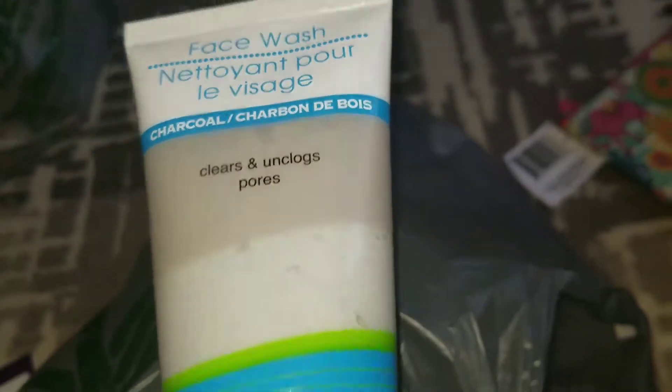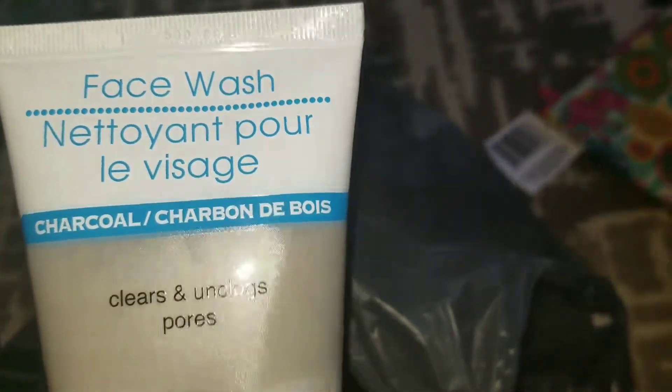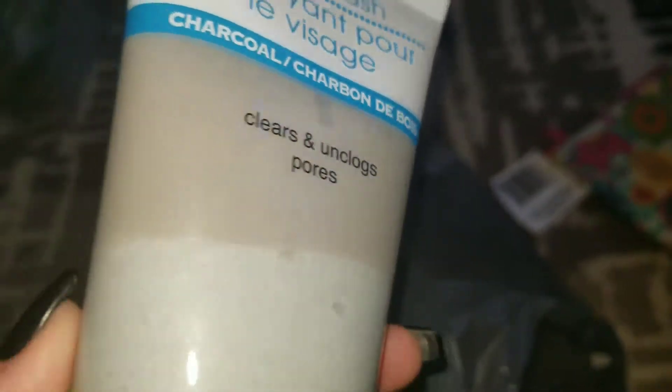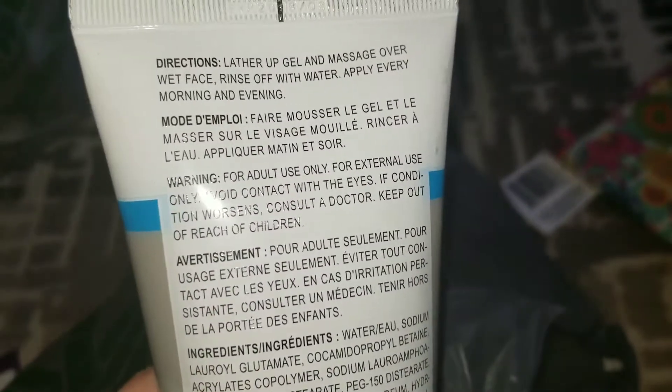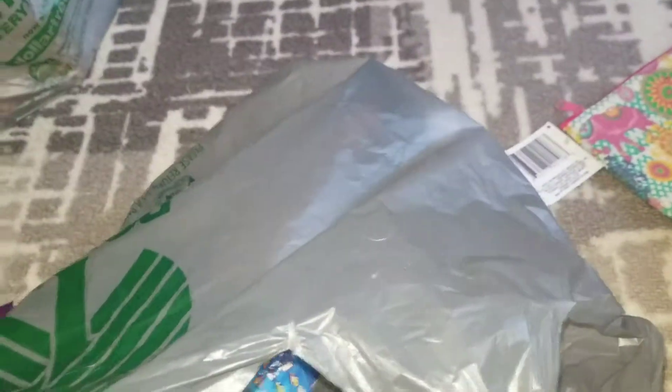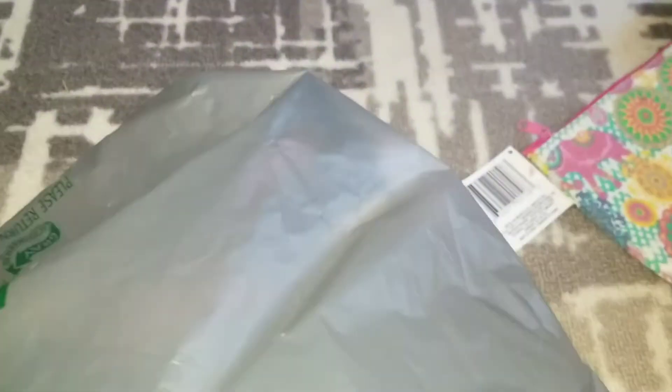This was new — I haven't seen it anywhere. I got a couple of charcoal masks, but this one is the Dollar Tree brand. It clears and unclogs pores, and it looks pretty standard. Like I said, I'm excited to try that out.